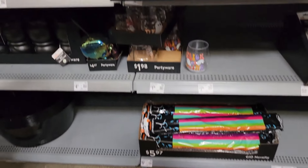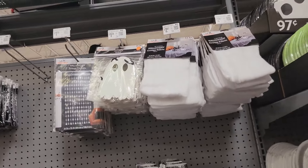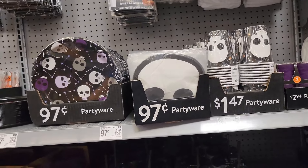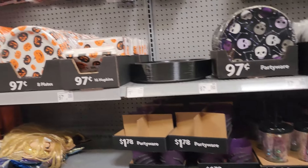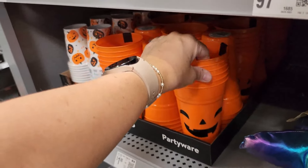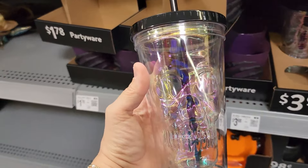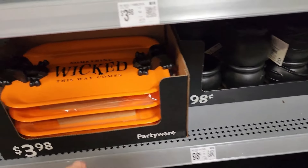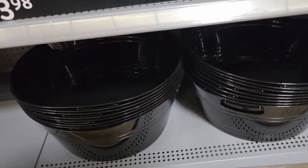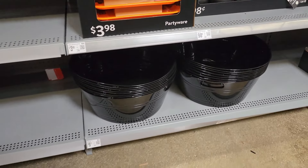There's plastic ware, creepy fabric, and ghost garland. Then just more plates, napkins, and cups — and these plastic cups are cute too. Oh, this is cute — 'Something Wicked This Way Comes' little platter. Then there's a black party tub where you can put ice and drinks; those are $5.97.